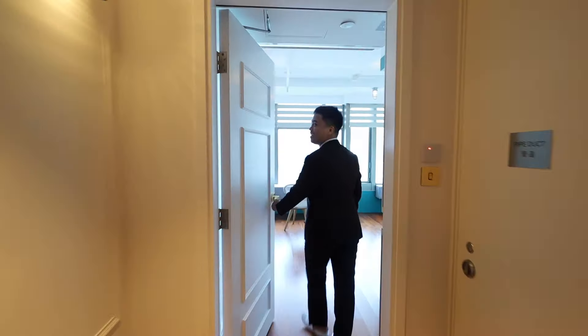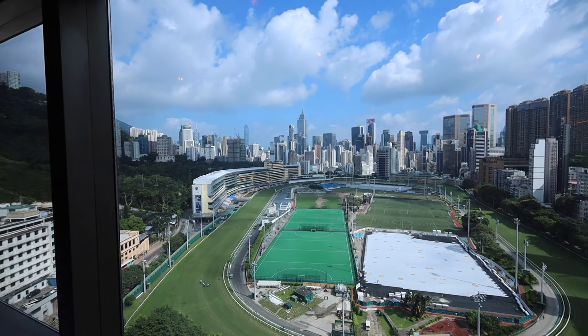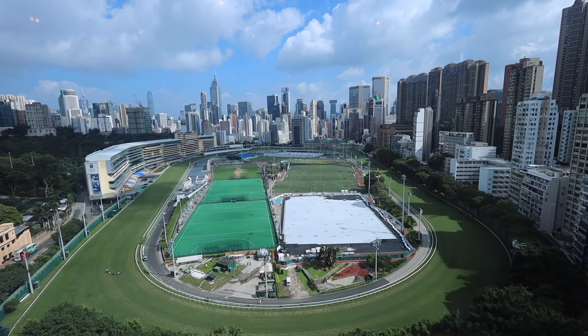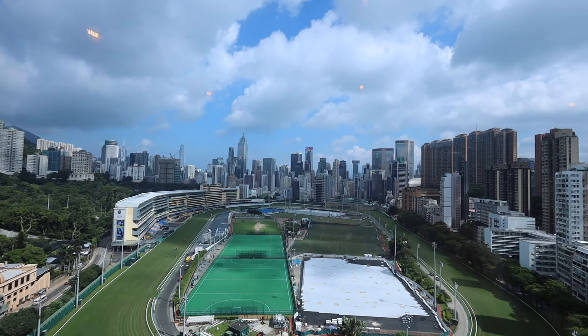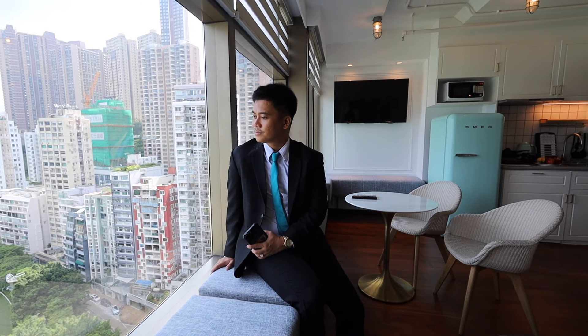This unit offers you a multi-million dollar view of the Happy Valley race course. It is one of the biggest and most historic sports venues in the whole world, which has held races since 1845 with a maximum seat capacity of 55,000 people.